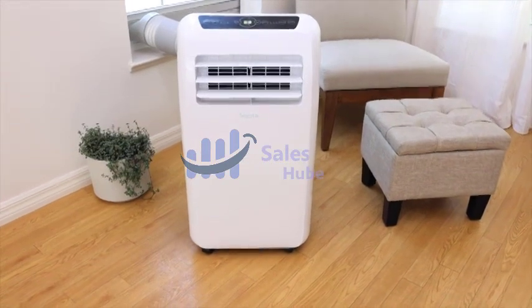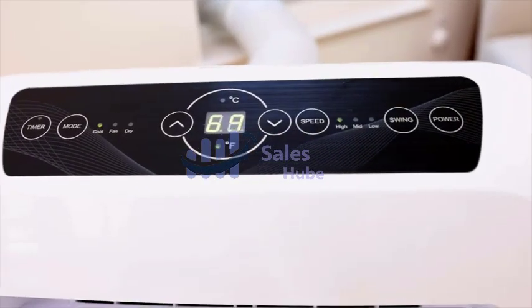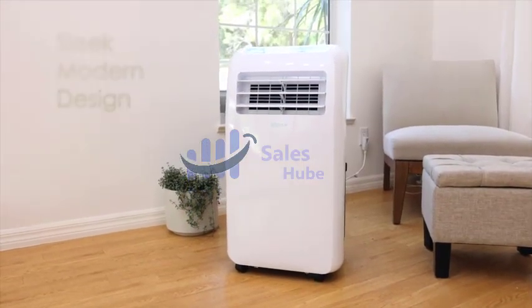A portable air conditioner is a self-contained portable system ideal for cooling single rooms. They typically sit on the floor and come with an installation kit for quick setup. Most models also have wheels so you can move them to different rooms, making them a nice alternative to window units.